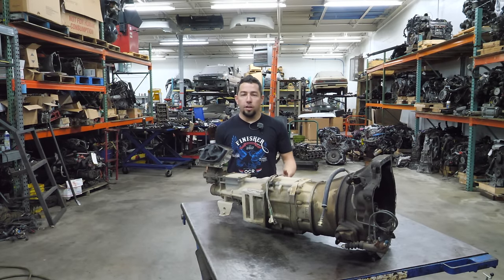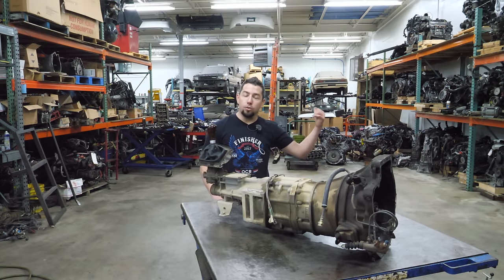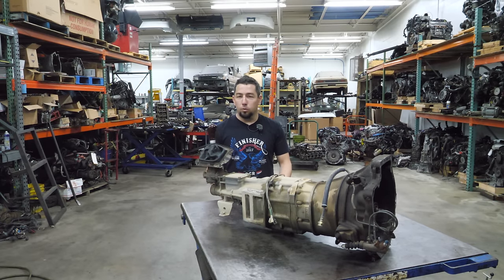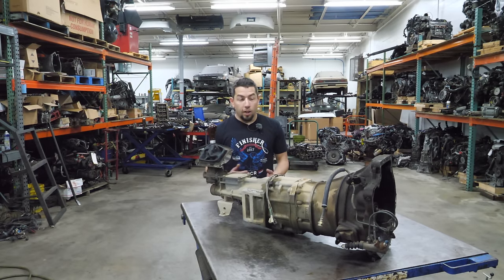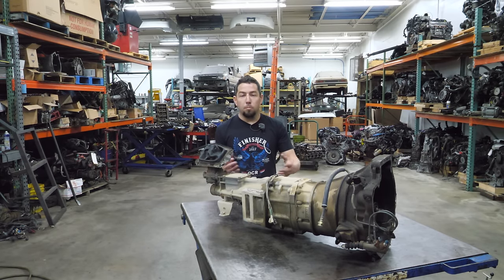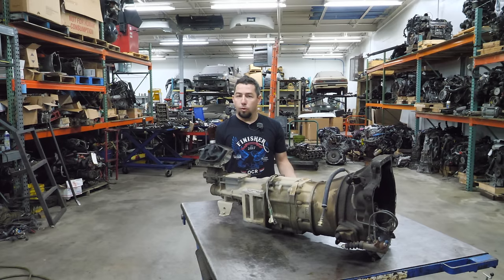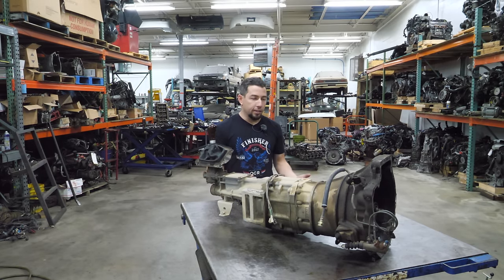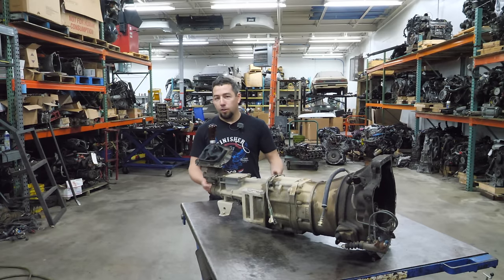The five-speed manual transmission that Mazda used in the first, second, and even third generation Mazda Miata dates all the way back to the late 70s in the SA and FB RX-7, the old B-series trucks like the B2000 and B2200, the '79 to '82 626, and the second-generation RX-7 non-turbo had a transmission based on this. A lot of these have interchangeable parts, though they're not all interchangeable as whole transmissions. I suspect that's why it's so easy to rotary-swap an old B-series truck or rotary-swap a Miata.